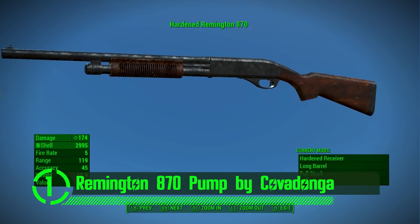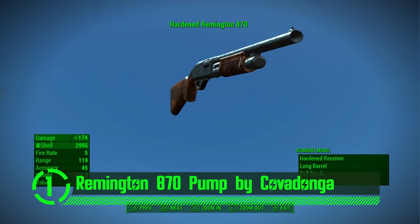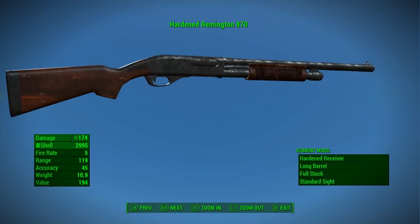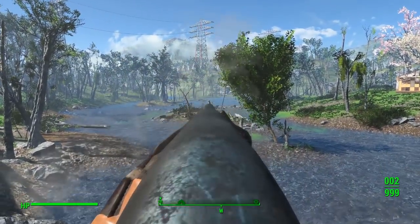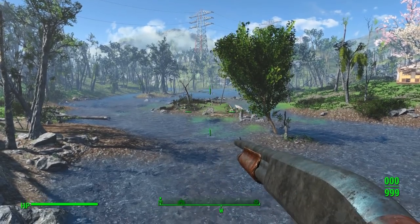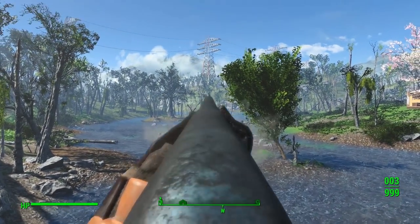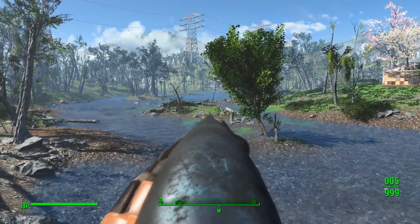Here we have the Remington 870 pump by Kovadanga. This pump action shotgun is simple but beautiful. It's got all its own custom meshes, textures, and looks very realistic in the game. What really stands out about this mod is the reload animation, and how it actually accounts for the spent rounds. It's a small fix with a huge impact on immersion. This is definitely a great mod that's sure to improve anyone's playthrough of the game.